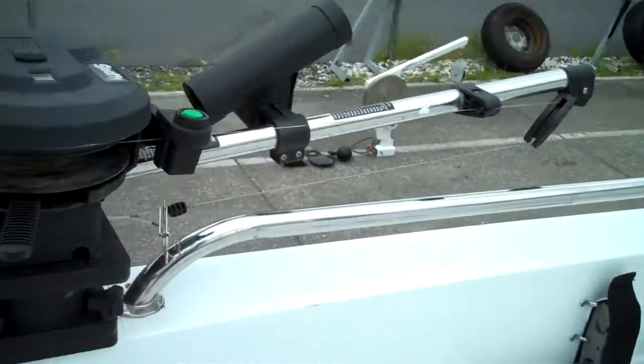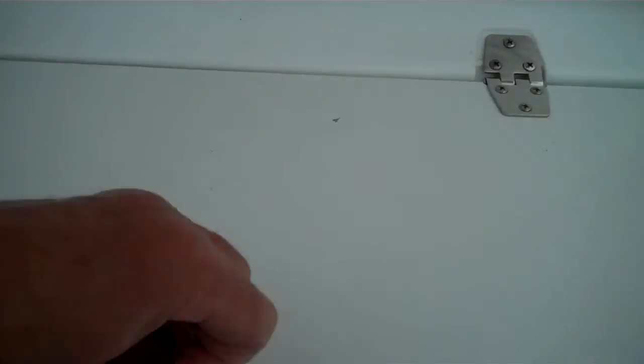You can see these rod holders along there — rod holders for fishing right there. Beautiful front cushion seat, and this opens up and it's a bait well. So you've got a full bait well up in the front.